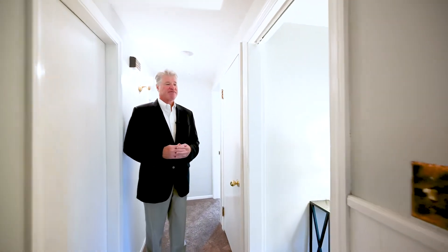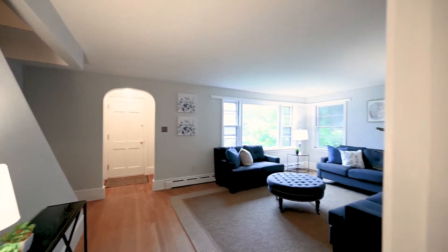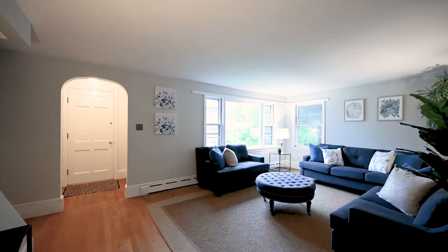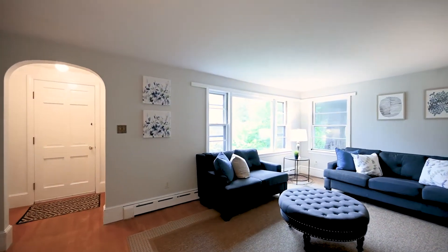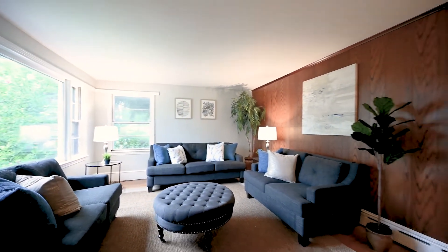Adjacent to the kitchen, you have the family room. There's a hardwood floor in this room and a large picture window overlooking the front yard. Very nicely sized, and it gives you direct access to the second floor and the bedroom suites.